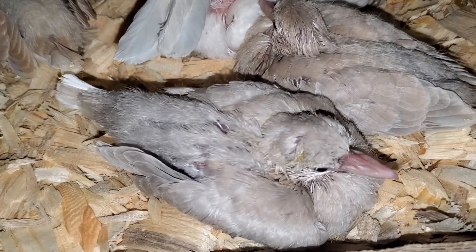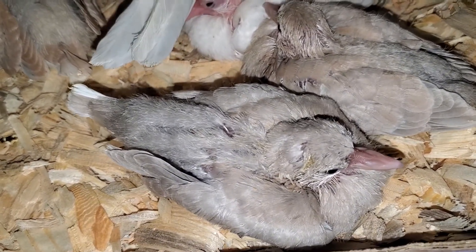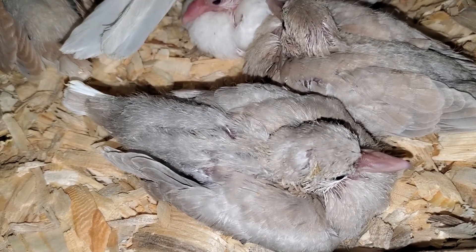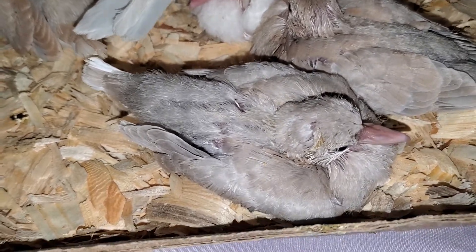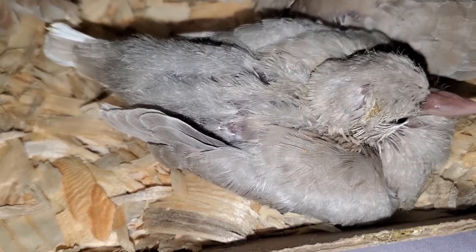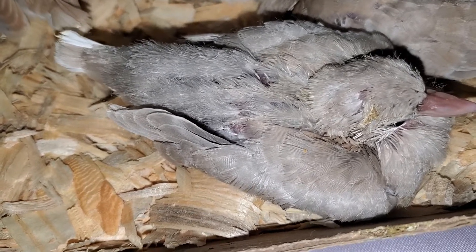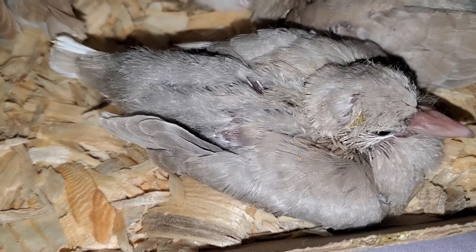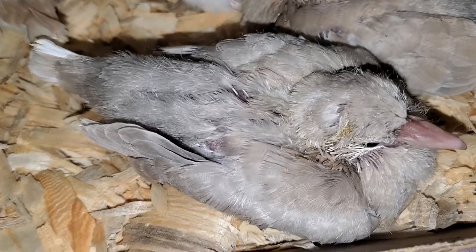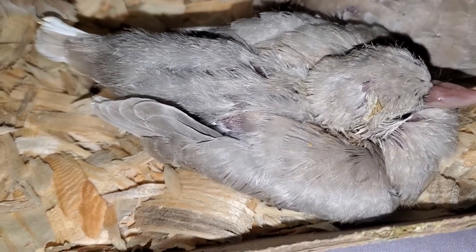This one could be a blonde frosty — I don't want to fully call it blonde because it has a gray tint to it. Tentatively I want to call it a blonde frosty, but I'm not 100%. I've got to wait for the grizzle feathers to show up for it to be officially called a type of frosty, so we'll see what happens.